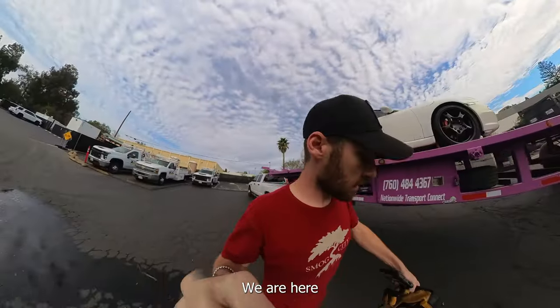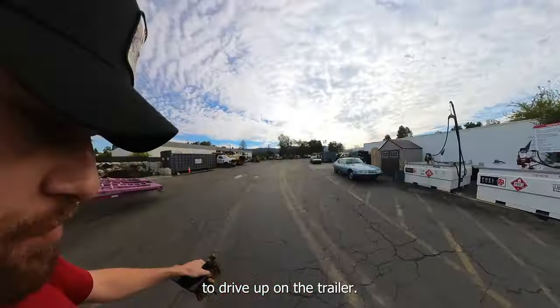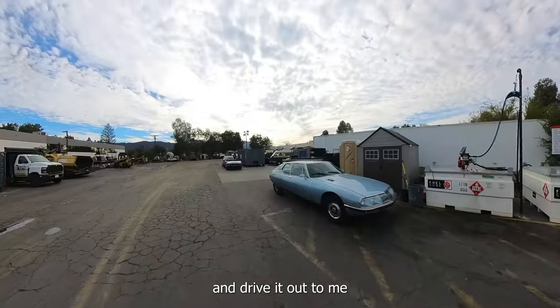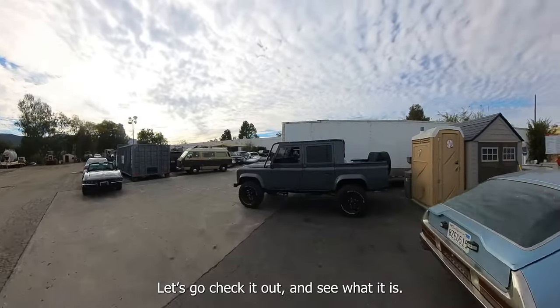We are here. You can already hear it running. It runs but it doesn't run good enough to drive up on the trailer, so they're going to drive it out to me and I'm going to pull it on with the winch. Let's go check it out and see what it is.